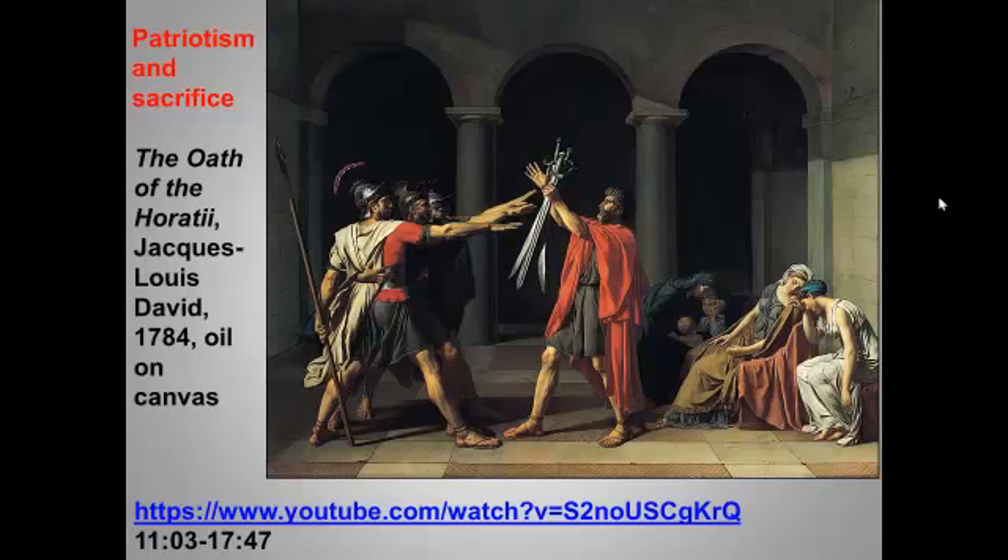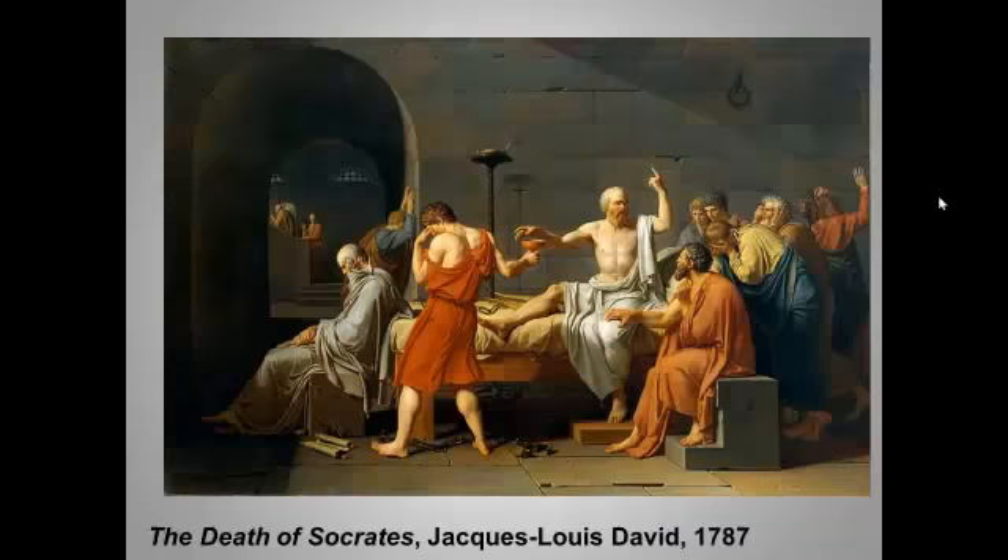Schama wrote what many consider to be the best historical analysis of the French Revolution, at least available in English, and the entire video is an excellent and dramatic introduction to this important era. The introductory part notes that David was first trained by a distant relative, François Boucher — remember, he was the guy who painted all those rosy rear ends.